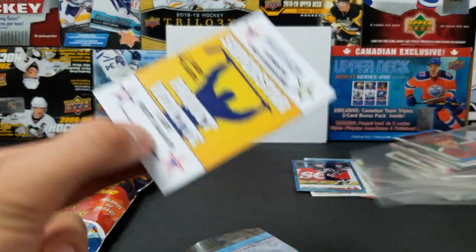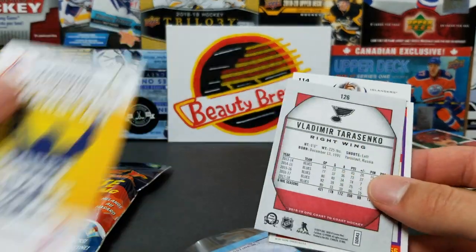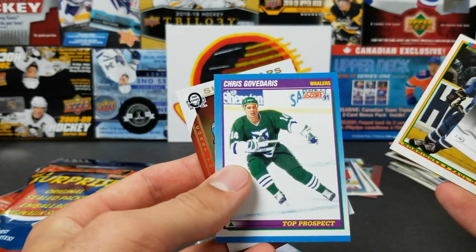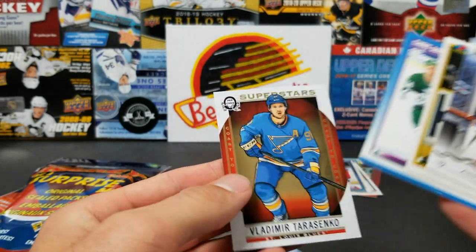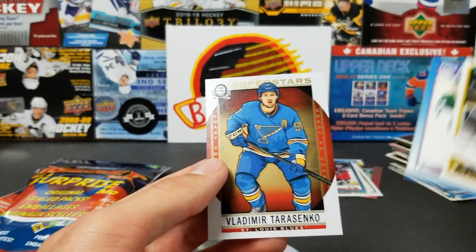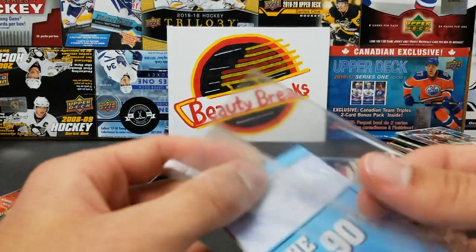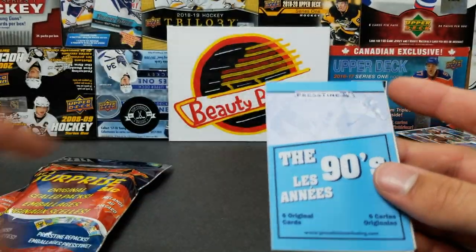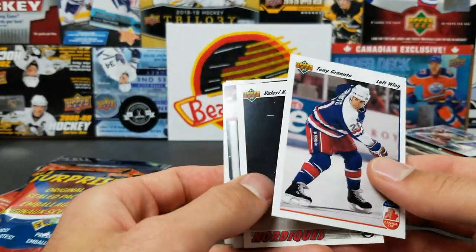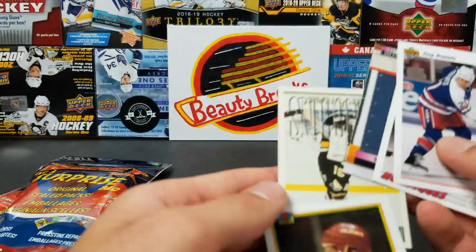Next we got one superstar card — what do they define as a superstar? Andrew Ladd, Paul Gillis, Chris Govedaris. And it literally says superstar on it — Vladimir Tarasenko, coast to coast. He's kind of a superstar, I would say. He had 10 points in 10 games, that's still pretty good.